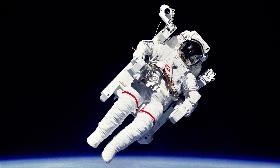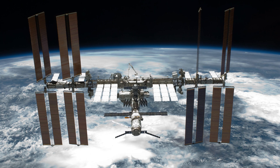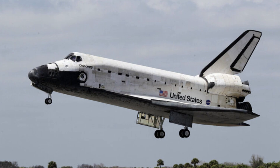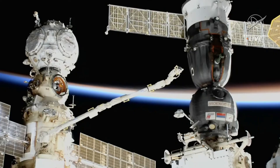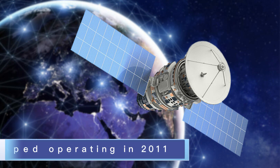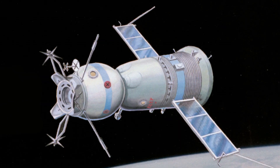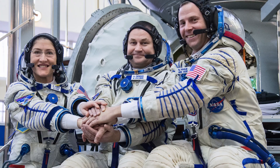In the past, astronauts could reach the ISS by riding either the United States Space Shuttle or the Russian Soyuz spacecraft. However, the Space Shuttle stopped operating in 2011 and the Soyuz became the only way to travel to the ISS.